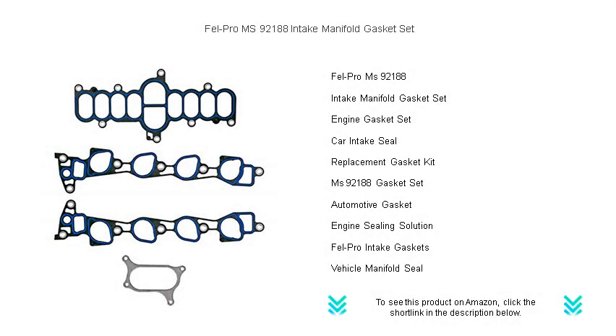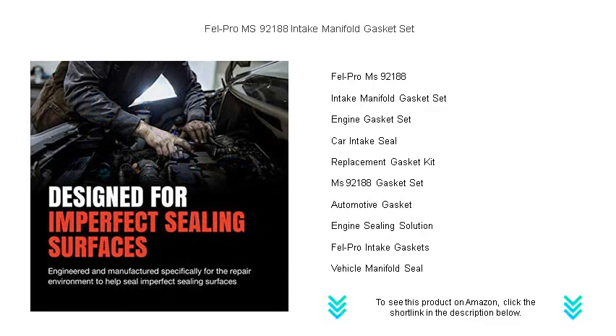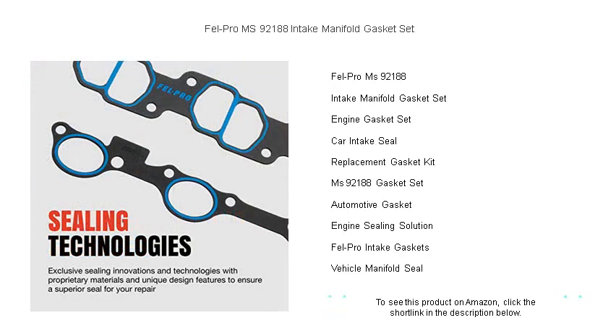Revitalize your engine's performance with the unrivaled seal of the Fel-Pro MS 92188 Intake Manifold Gasket Set. Trusted by professionals and crafted with the latest in sealing technology, this gasket set is engineered for a perfect fit on your vehicle.